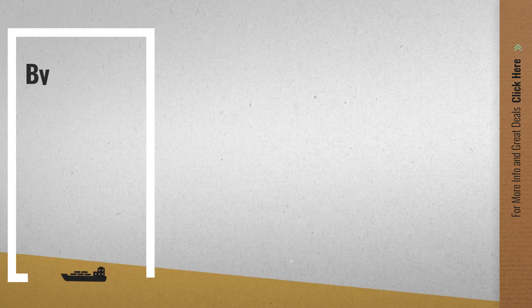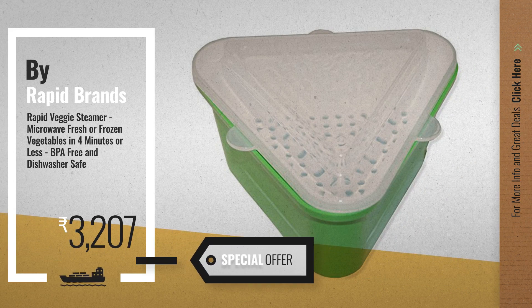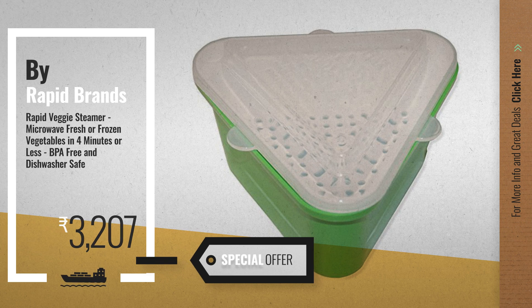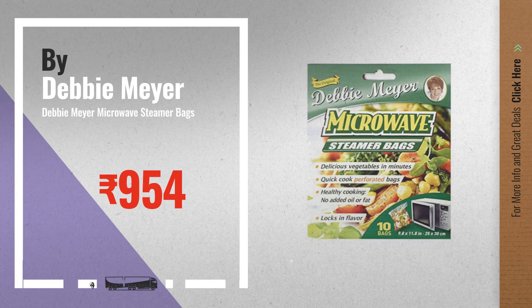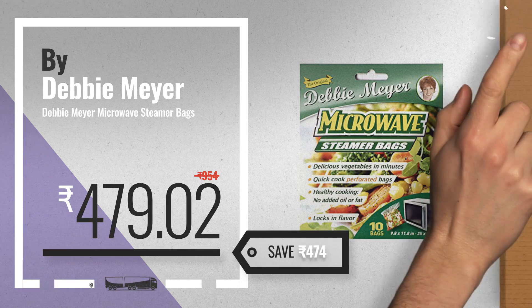Number four by Rapid Brands, available now on Amazon only at three thousand two hundred seven rupees. Number five by Debbie Meyer. For more info about these great online deals, click the circle in the corner.